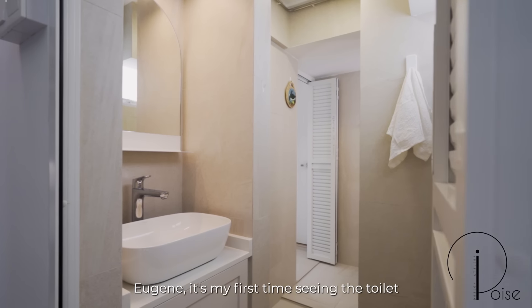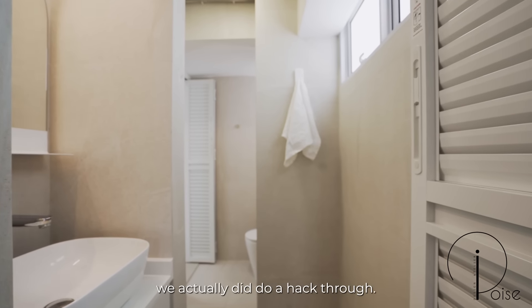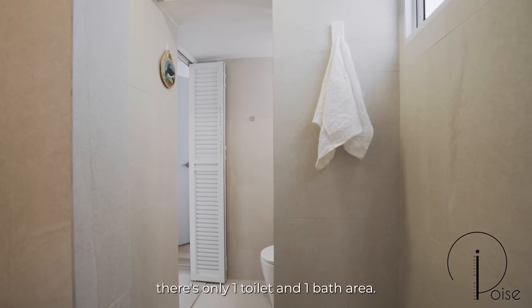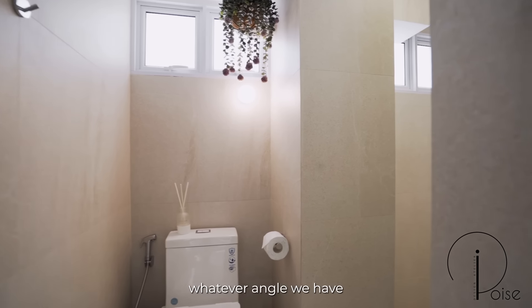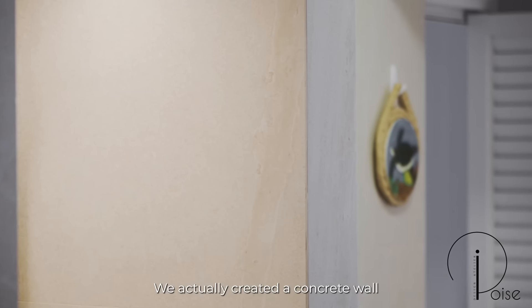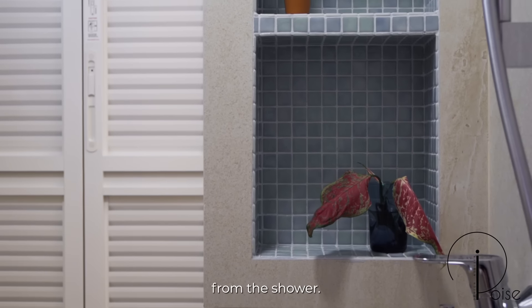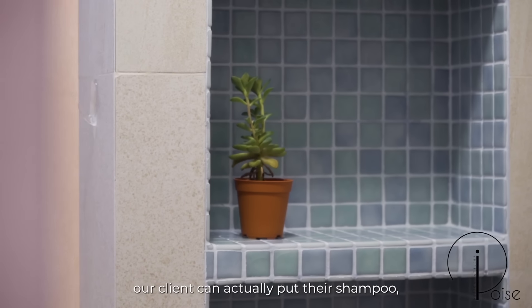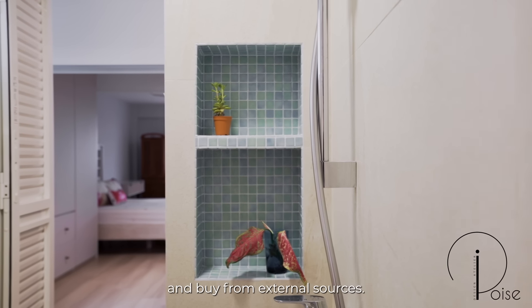It's my first time seeing a toilet like this — is it a hack-through because there are two doors? Yes. For this area we did do a hack-through because in older HDBs there's only one toilet and one bath area. We fully utilized whatever space and angle we had to create a wet and dry area in this bathroom. We created a concrete wall that on one side separates the vanity area, which has wood finishes, from the shower. On the other side we have a recessed niche where our client can put their shampoo, soap, and other items without needing external storage solutions.